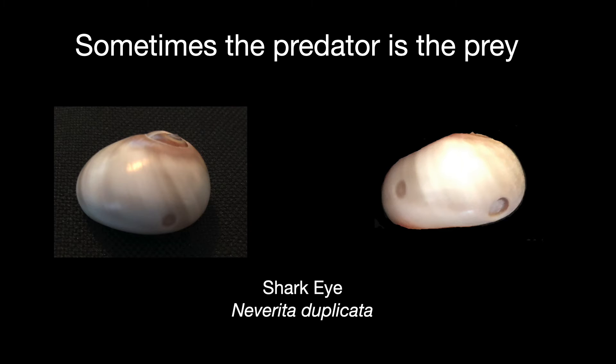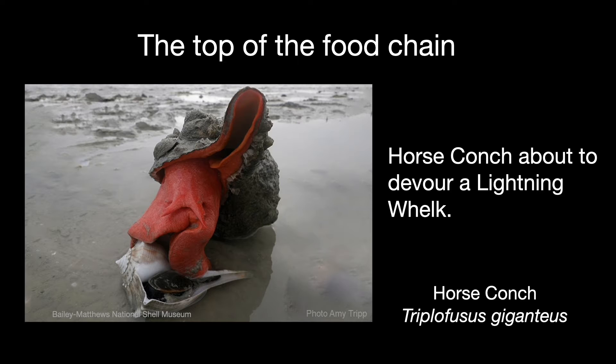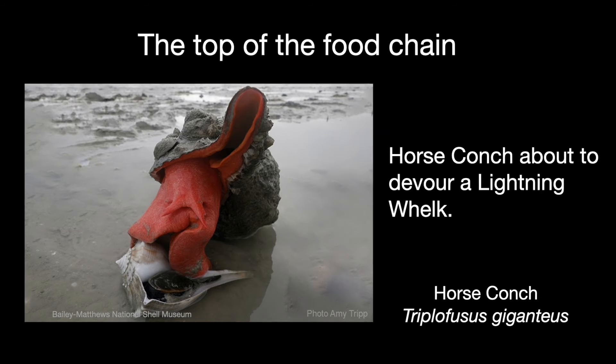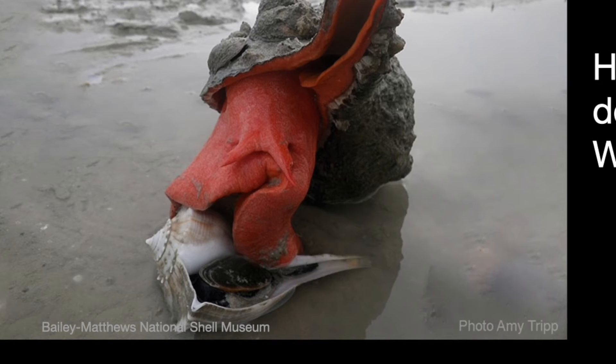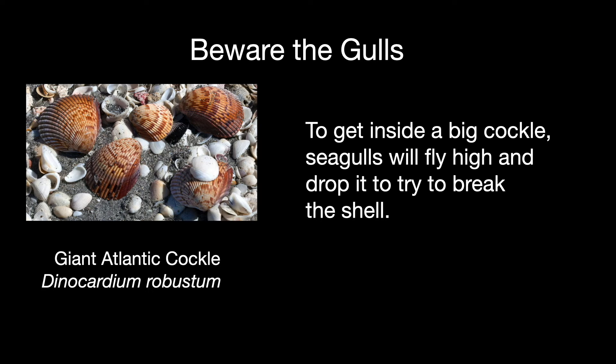It's not unusual to see a shark eye with a hole in it, probably from another shark eye — cannibalism isn't uncommon. The top predator is the horse conch, which can grow to be two feet long. It surrounds its prey with a powerful foot and probably secretes substances to relax the animal. Even birds like to eat mollusks — if a cockle is stranded on the beach, a seagull may pick it up, fly high into the air, and drop it to try to break its shell.